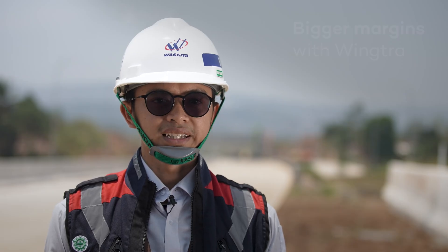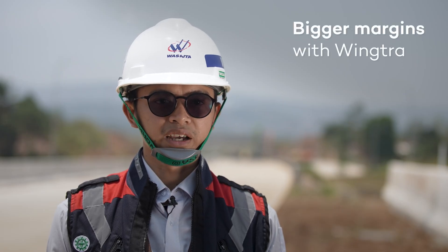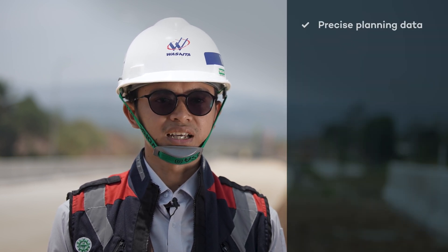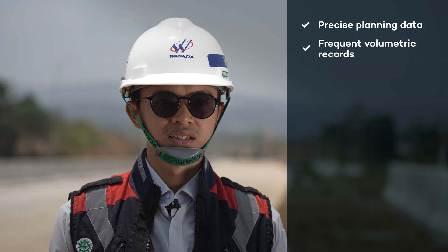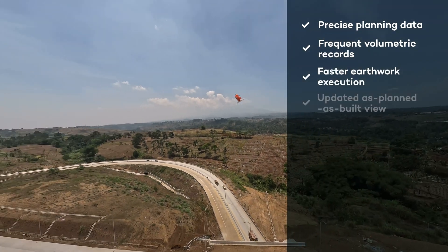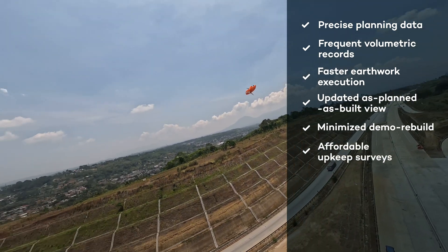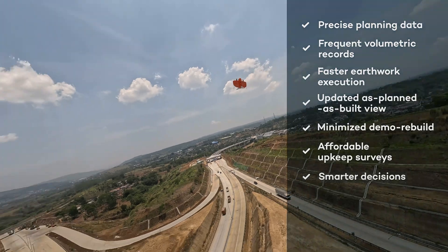Overall, the technology used has positively impacted Waskita Karya by enhancing competitiveness, fieldwork productivity, and speeding up our digital transformation. It also benefits highway users by aiding road maintenance and repair processes, and assists the government in managing Indonesia's toll routes effectively.